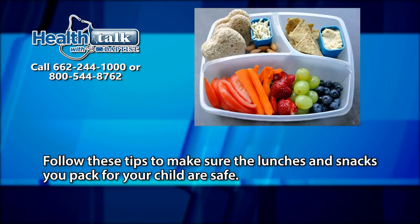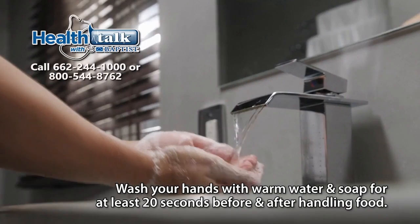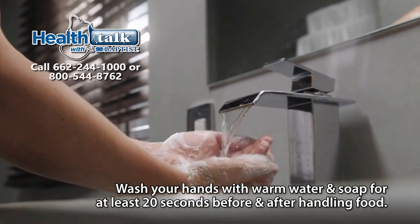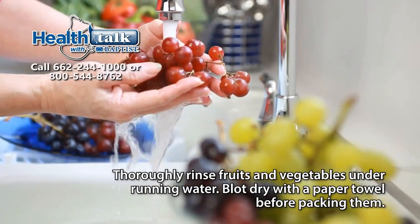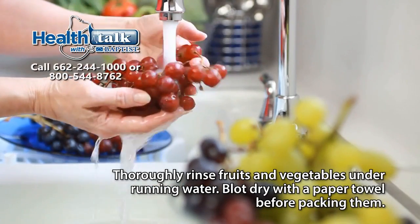Follow these tips to make sure the lunches and snacks you pack for your child are safe. Wash your hands with warm water and soap for at least 20 seconds before and after handling food. Thoroughly rinse fruits and vegetables under running water and blot dry with a paper towel before packing them.